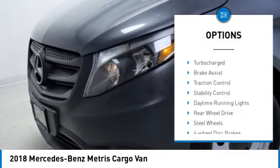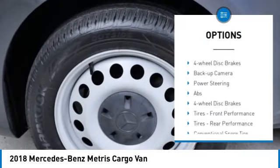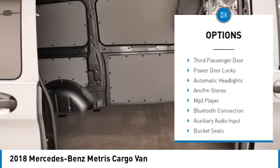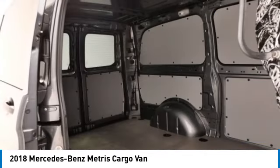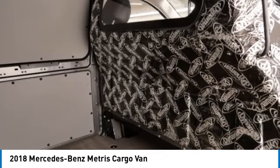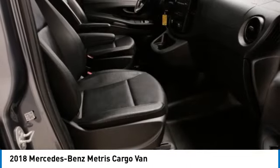Tire pressure monitor, turbocharged, brake assist, traction control, stability control, daytime running lights, rear wheel drive, steel wheels, four wheel disc brakes, backup camera. This vehicle offers reliability and good looks at a great price.